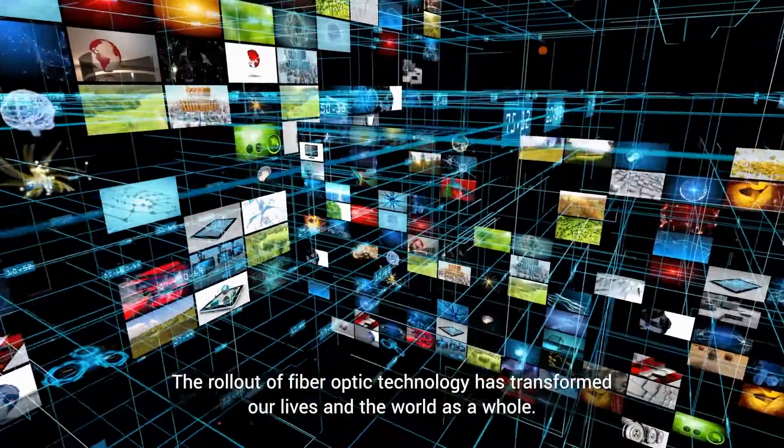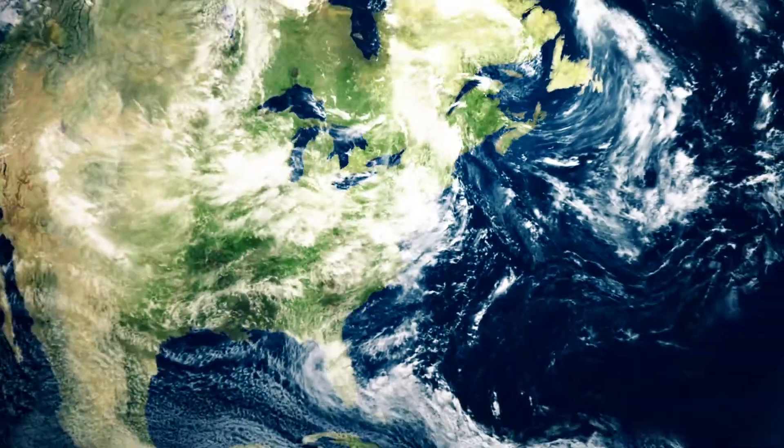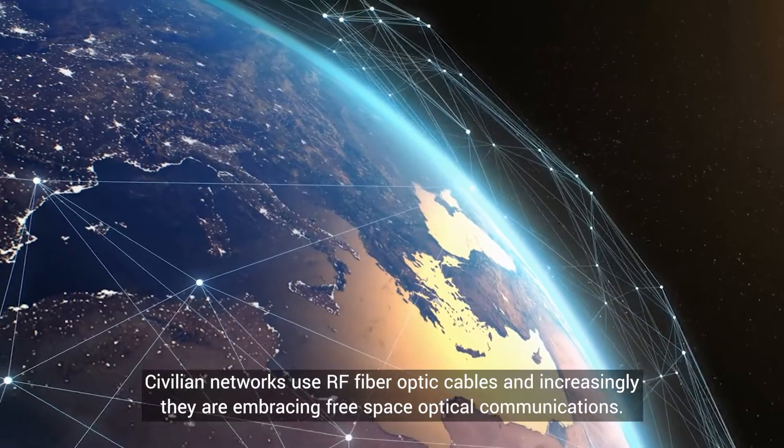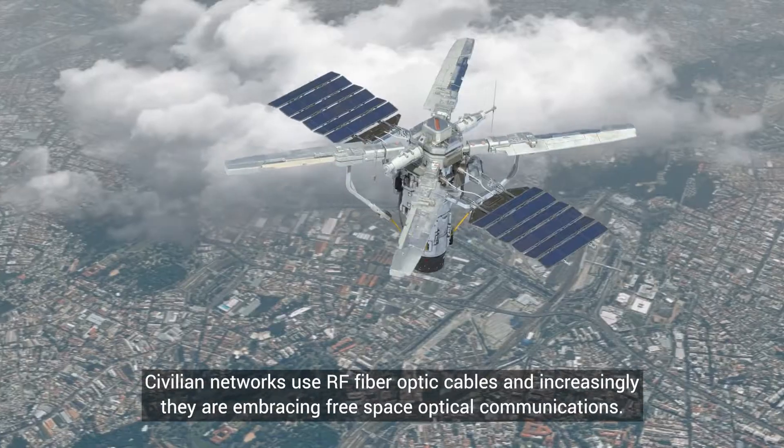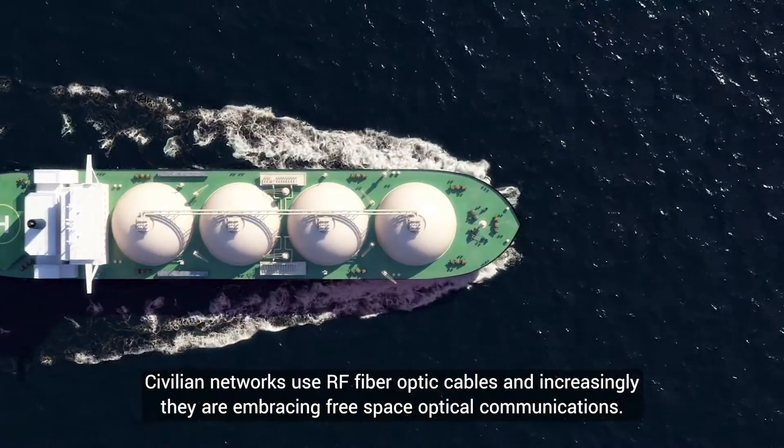The rollout of fibre optic technology has transformed our lives and the world as a whole. Civilian networks use RF, fibre optic cables, and increasingly they're embracing free space optical communications.